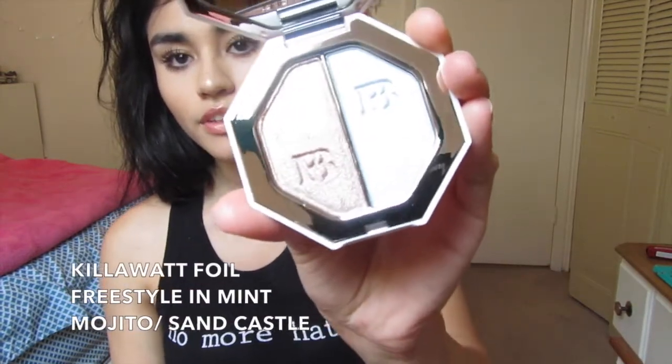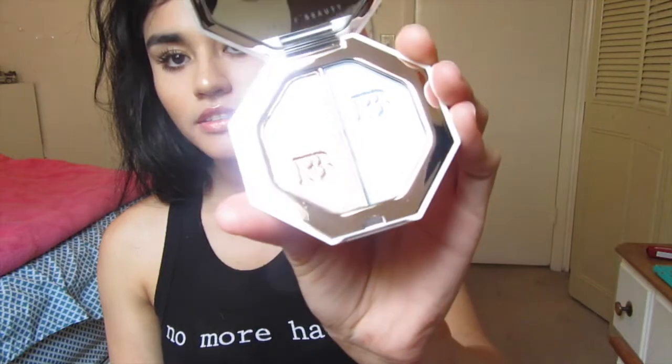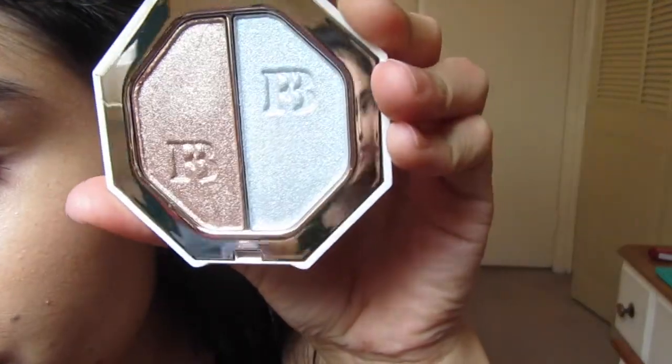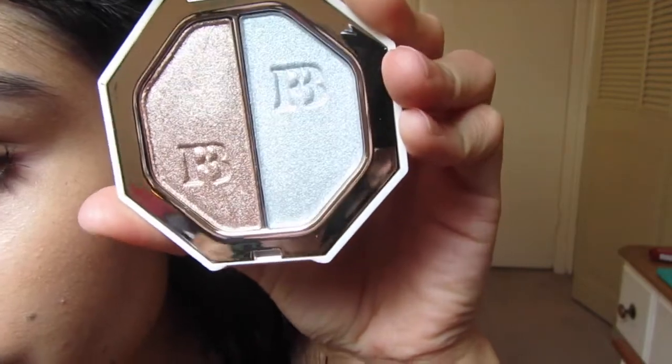Now I'm going to try the Kilowatt Foil highlighters in Mint Mojito and Sandcastle. I cleaned my highlight brush — I always use this brush for highlight. Here is the highlight, and I'm going to go ahead and try Mint Mojito first.